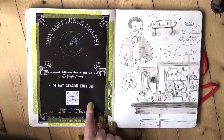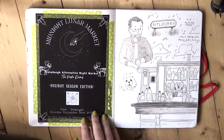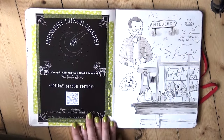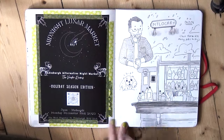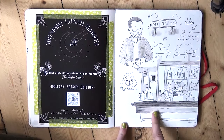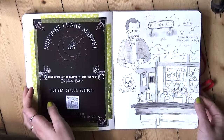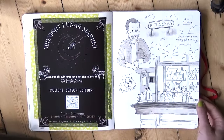This is a flyer from the Midnight Lunar Market, which is an arts and crafts and general witchy goodies market that I often do in Edinburgh. And this is from a little trip to Pitlochry up in Scotland — it rained the whole time, so we just hid in a pub and I drew the pub. So that's what that is.